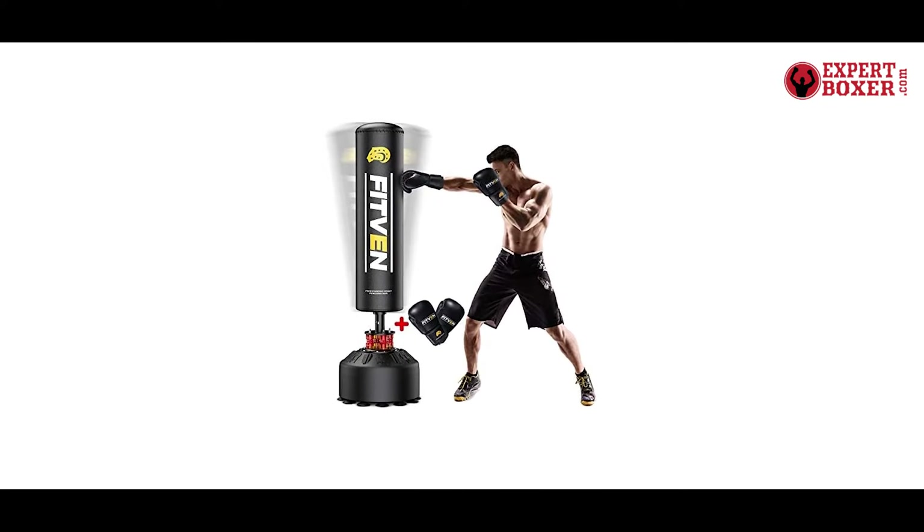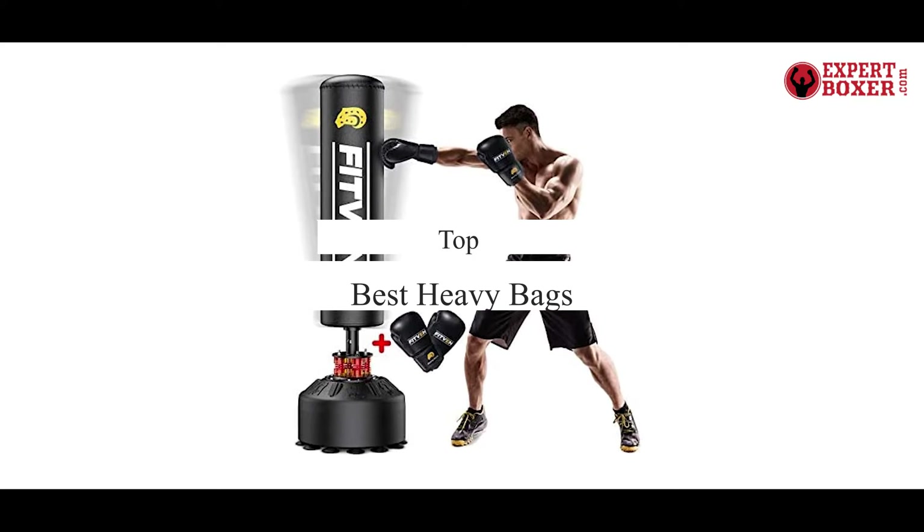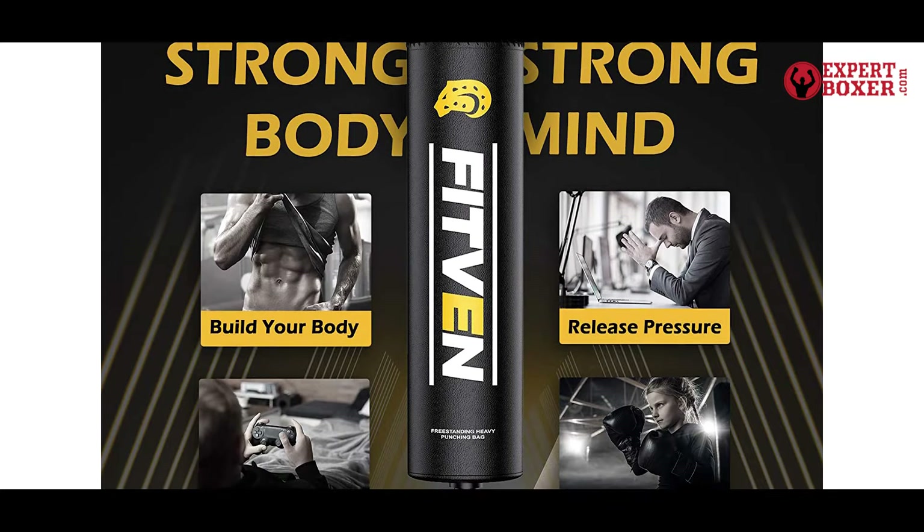What's up guys, today's video is on the top 5 best heavy bags. Through extensive research and testing, I've put together a list of options that'll meet the needs of different types of buyers.